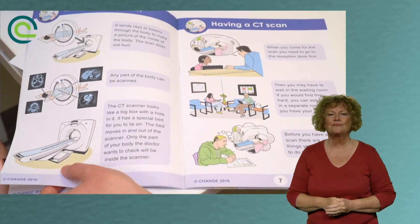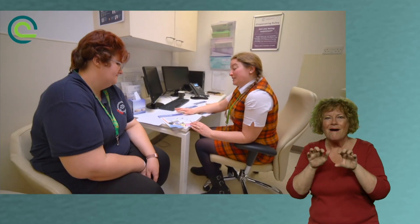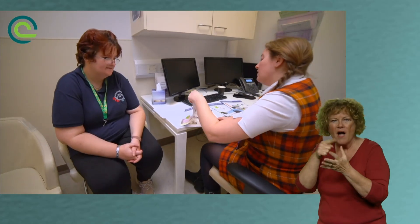We provide easy read booklets for patients to help them understand what we're going to be offering. They're excellent booklets that show in words and pictures what the patient will be going through.